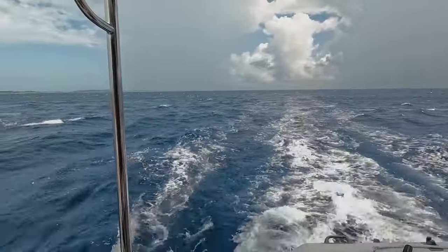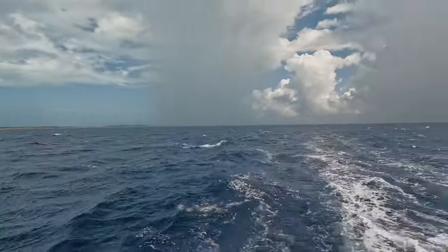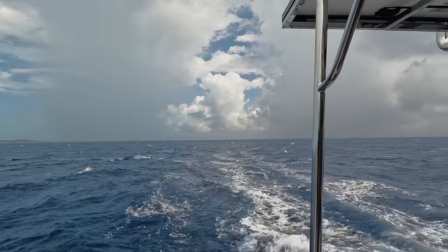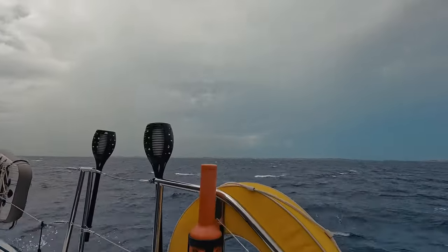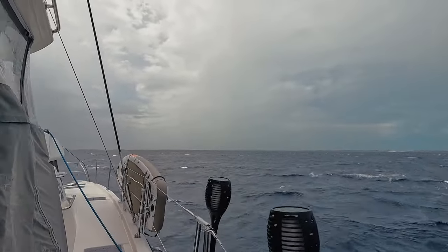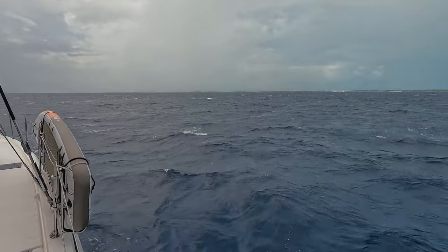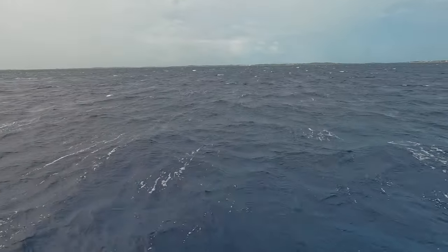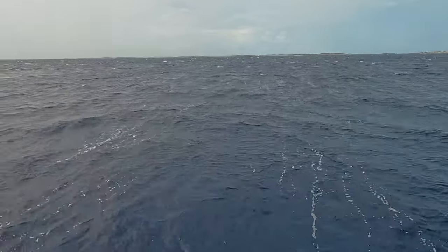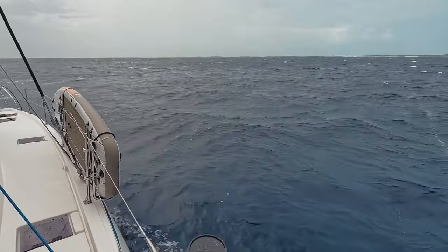Okay, that was super hectic. Some of it is already past us and sorry for the wind noise, but some people want to know what a storm looks like, and we just went through one. You can see the sea is still not happy and we are literally maybe 200 meters from the coastline — so these are already big waves for this little distance.